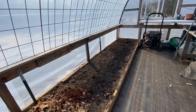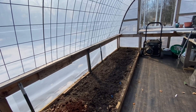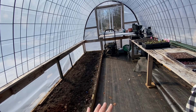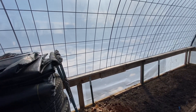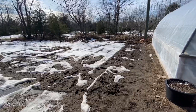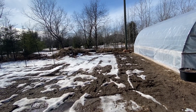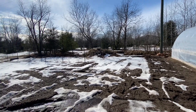Actually this year we're going to grow our peppers in here and we are going to be building another greenhouse. It's going to be wider and the whole interior is going to be growing space. It's going to go right next to this one. Here's where the new greenhouse is going to go and if the weather holds out we may be able to get started on that this weekend. Fingers crossed.